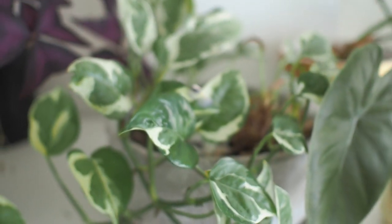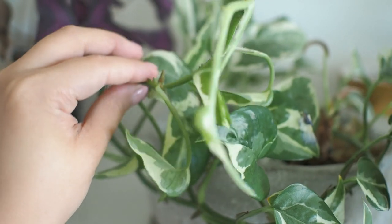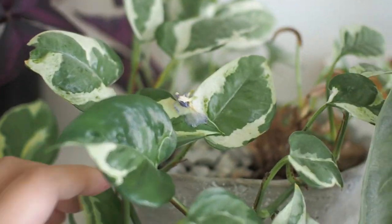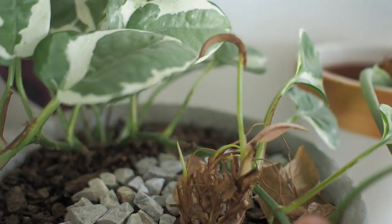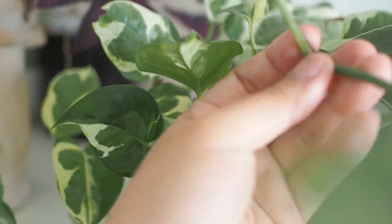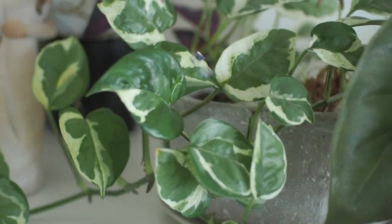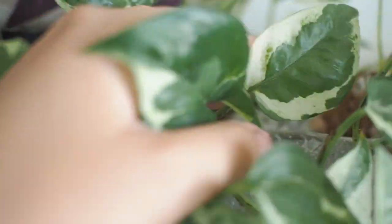Our third and final snow queen is in this bowl-like planter. I originally planted it with some syngoniums as a housewarming gift, but between COVID and lockdowns it's got a permanent spot now in our place. The syngoniums didn't do well, so I'm going to remove those and clean up the pothos so it looks tidier.